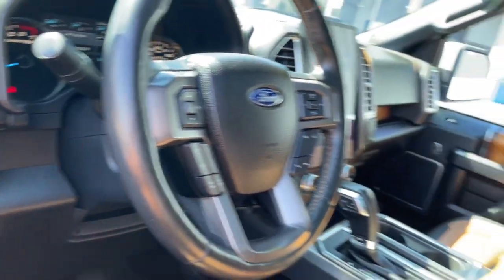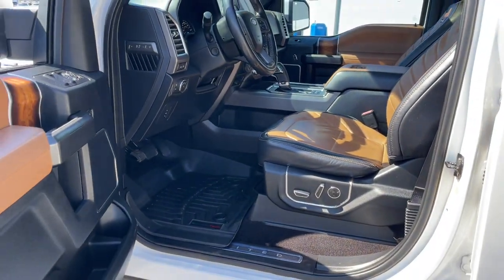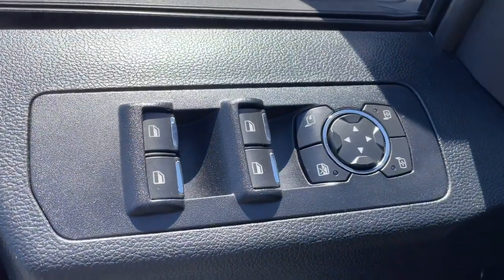Heated steering wheel, navigation system, keyless entry, moonroof, satellite radio, heated mirrors, woodgrain interior trim, fog lamps, backup camera, heated rear seat.